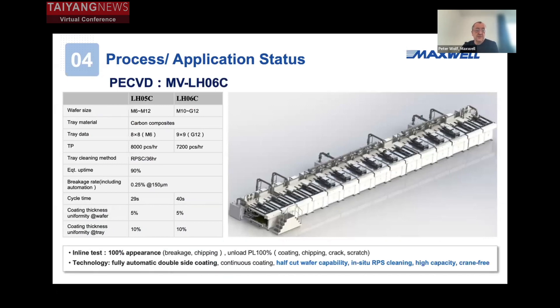The next step is our PECVD, which is our own development from Maxwell. We have been working on it for several years, and now we bring this to a mass production tool with a very high throughput. We are talking about throughputs of the CVD from 7,200 full wafers or 14,400 half wafers. The target is that high throughput can decrease the overall equipment capex, which is very important because for HJT, capex was always a kind of obstacle to putting this into mass production.